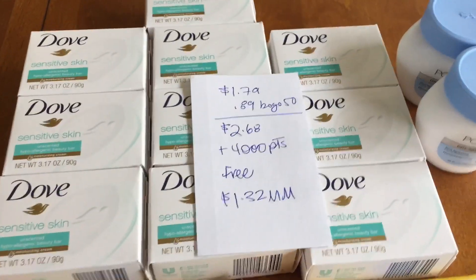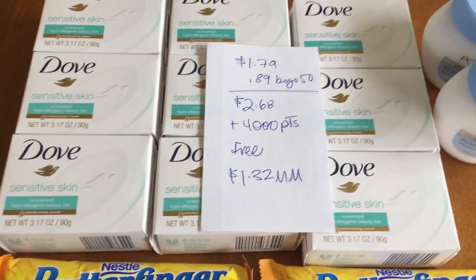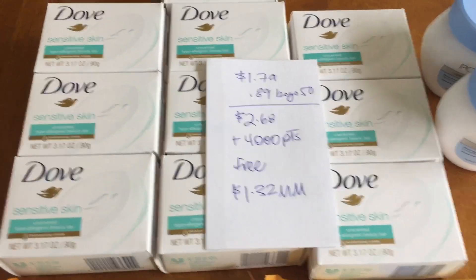Hey guys, it's Ren in Kimono. So I'm here again with another video. I was getting so many messages on Instagram about this deal at Walgreens, so I just ran out and did it.